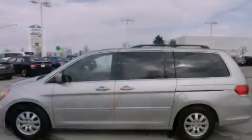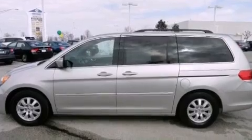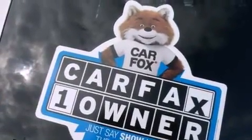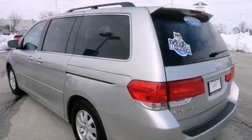Its top features include a navigation system, Bluetooth cell phone integration, a rearview camera, a low tire pressure indicator, commercial-free satellite radio, aluminum wheels, and a sunroof that enables you to fill the cabin with fresh air at the push of a button.